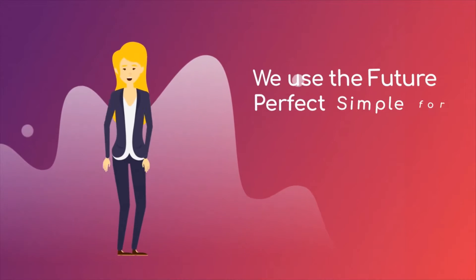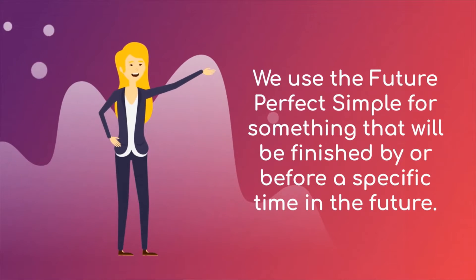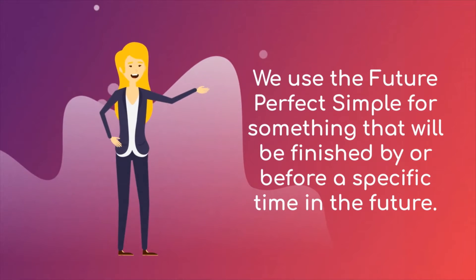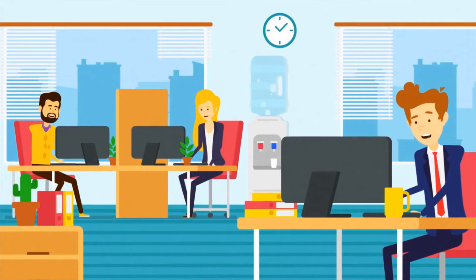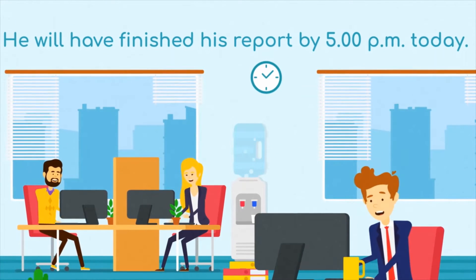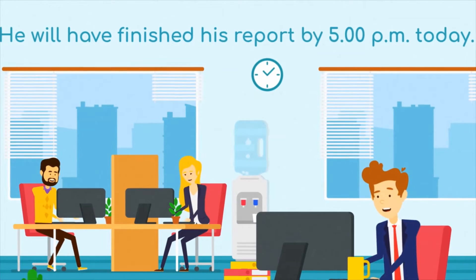We use the future perfect simple for something that will be finished by or before a specific time in the future. As an example: he will have finished his report by 5pm today. It means sometime before 5pm today, he will have finished his report.